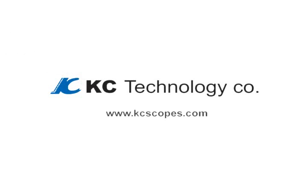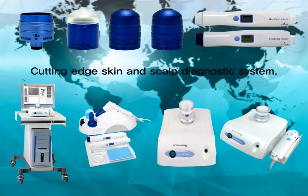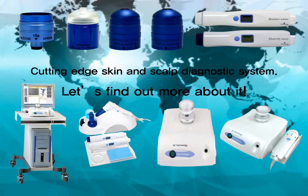KC Technology presents a Cutting Edge Skin and Scalp Diagnostic System. Let's find out more about it!